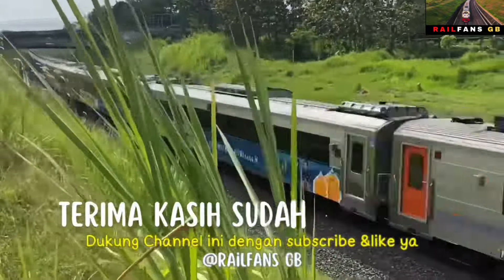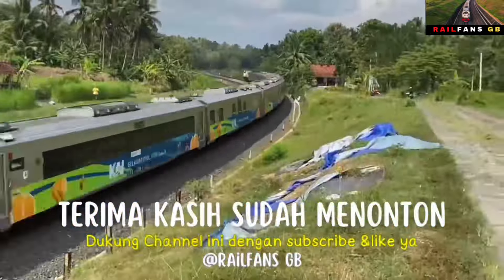Terima kasih sudah menonton. Dukung channel ini dengan subscribe dan like ya.